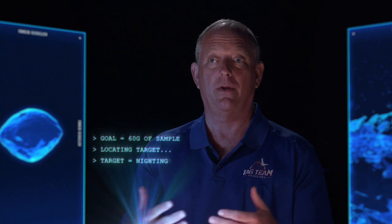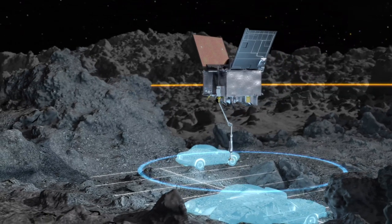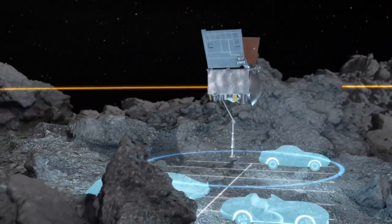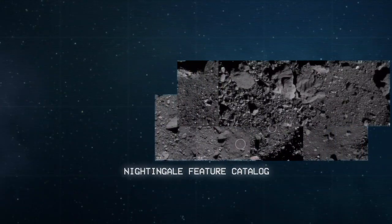My first impression of Nightingale is that it's the last place I wanted to go. But as we started looking at other sites, we saw that this is probably one of the most sampleable sites, and we were also overperforming in our navigation capability.